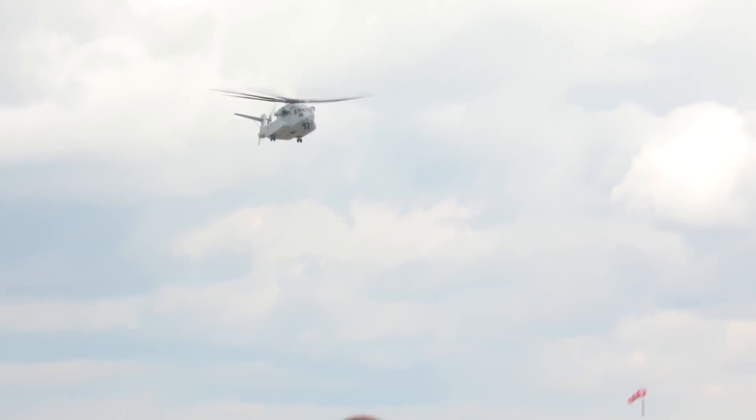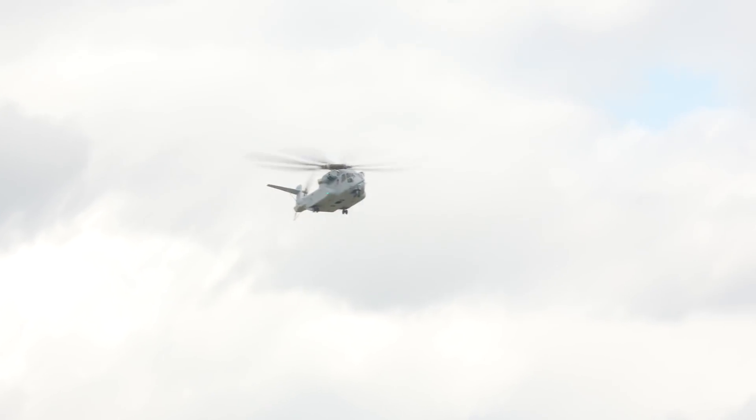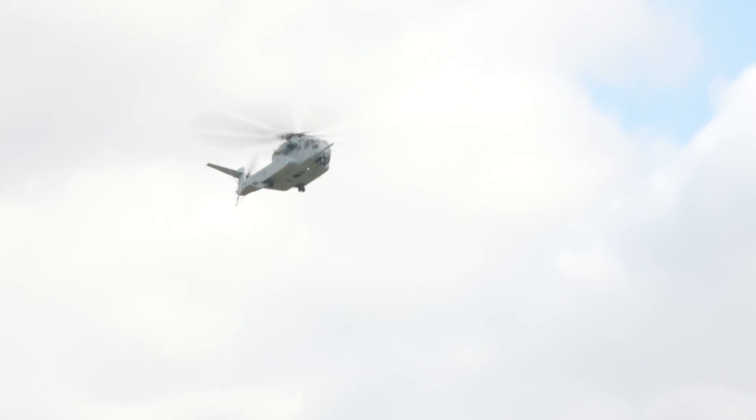This translates to substantial climb performance, as the aircraft can climb up to 4,000 feet per minute.